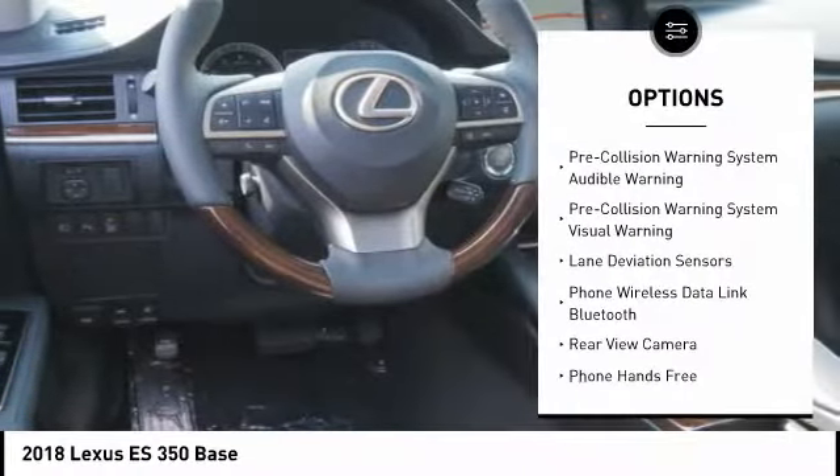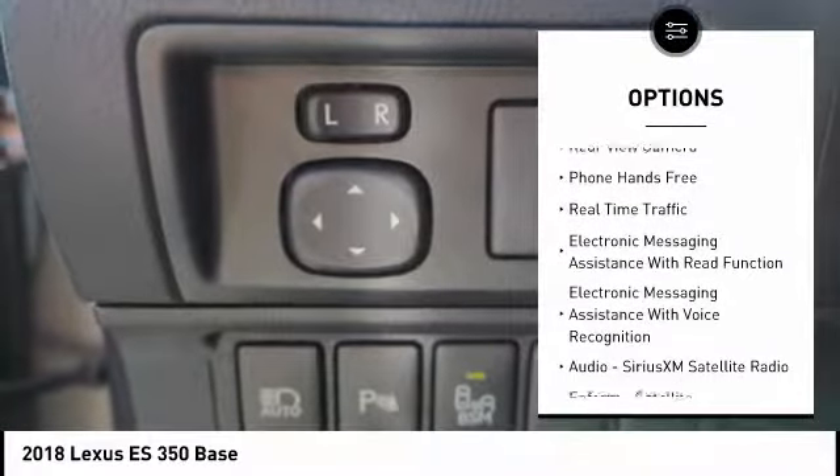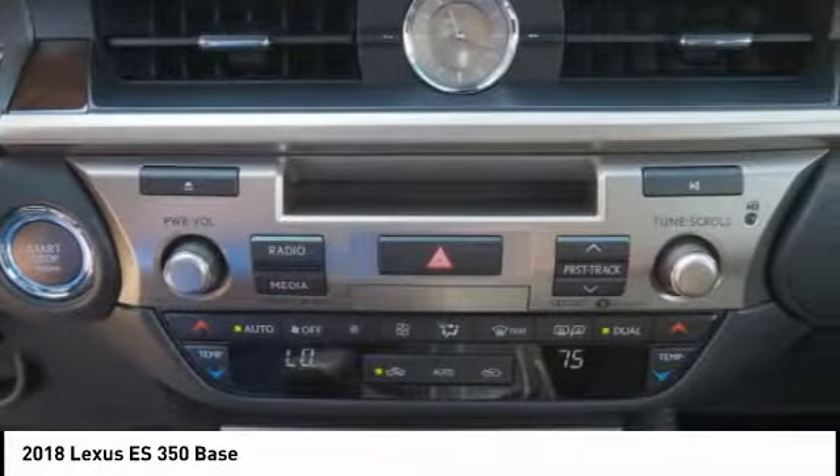Autonomous braking. Traction control. Stability control. Airbags. Front knee. Trip computer. Power brakes. Child safety locks. Fog lights. Rear floor mats. Electronic brake force distribution.